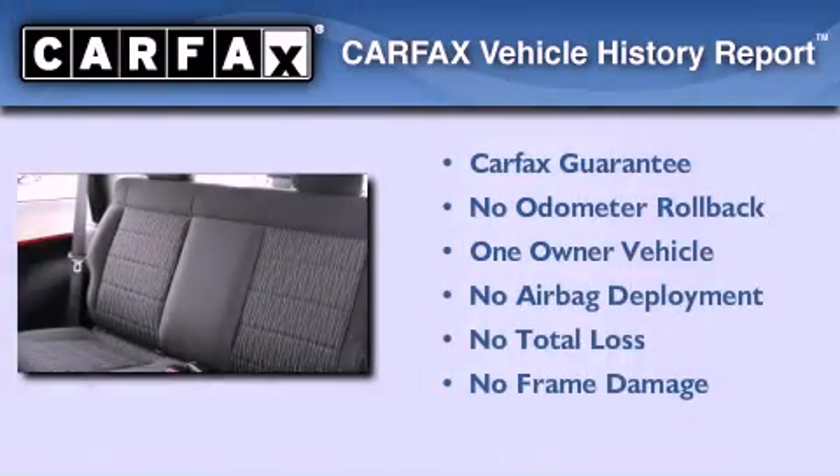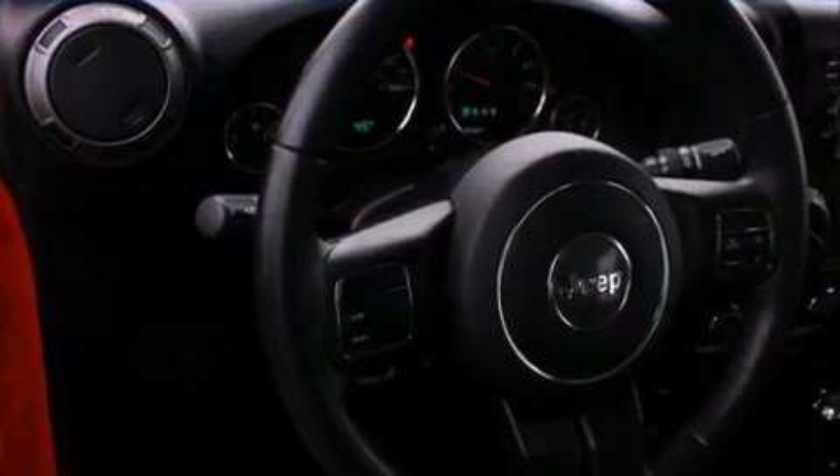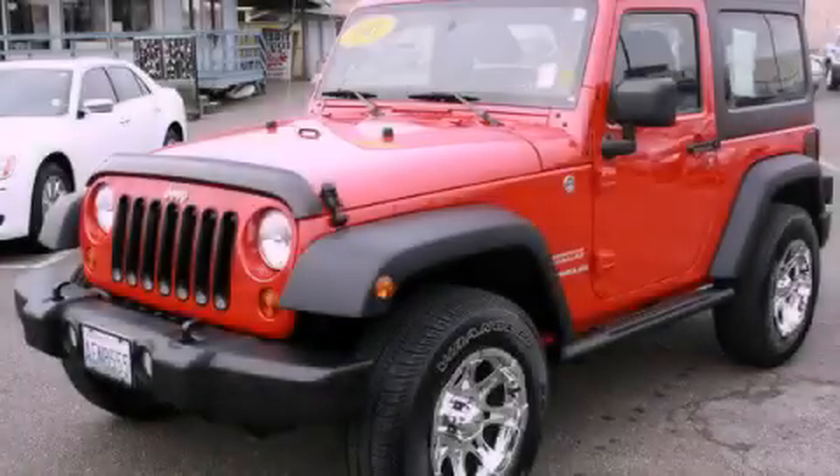This Jeep has had only one owner and it qualifies for the Carfax Buyback Guarantee. This automobile won't last long at this price. Call and arrange a test drive now.